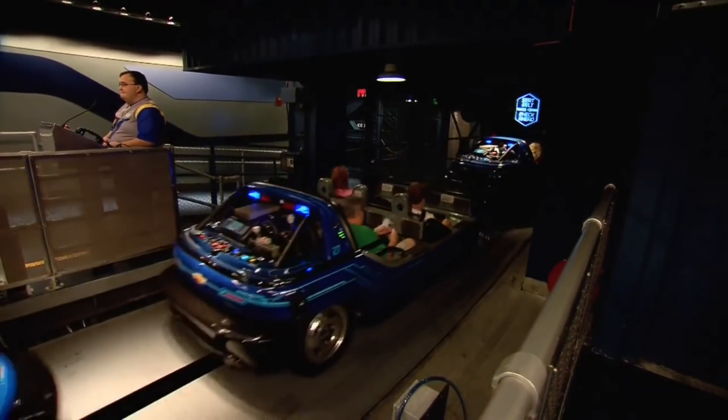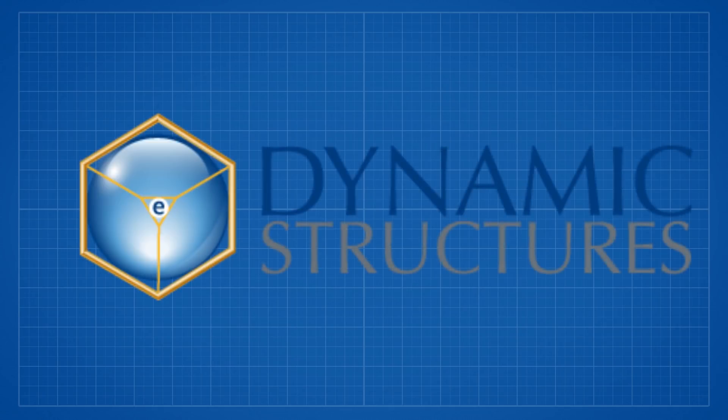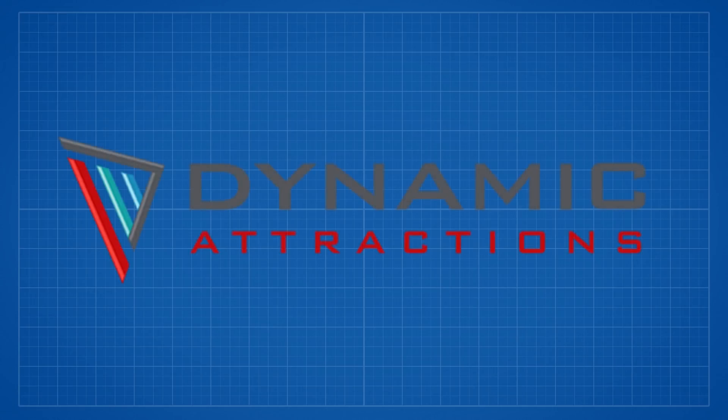The vehicles and track — groups of six riders load onto — were contracted out and created by Dynamic Structures, a Canadian-based ride systems manufacturing division of a steel fabrication firm. Today, this division is known as Dynamic Attractions, creating many of the ride systems you've likely ridden.